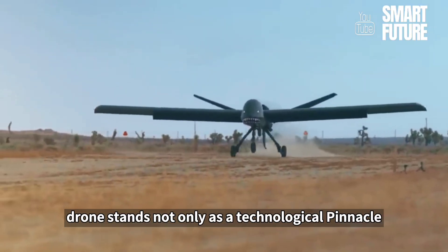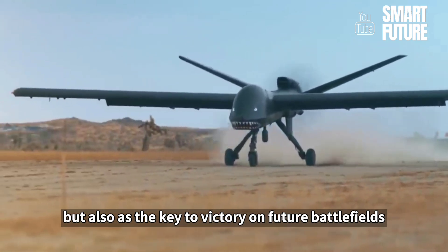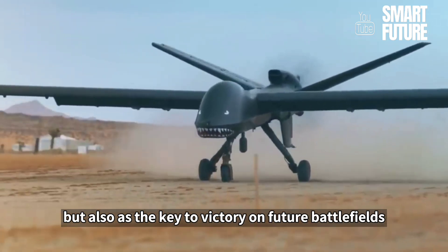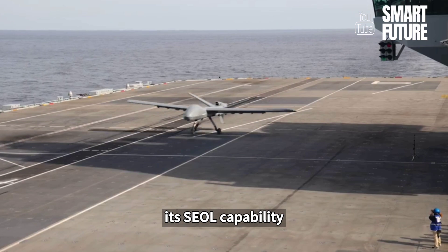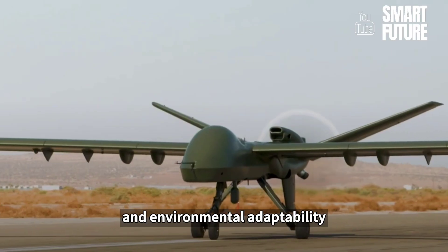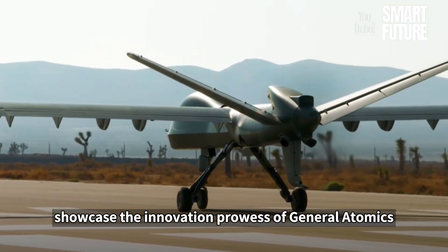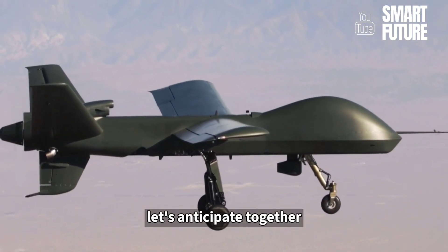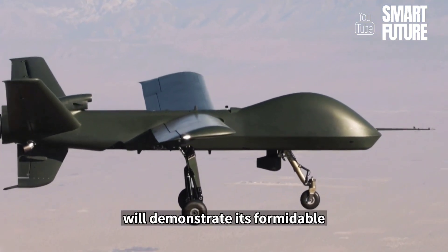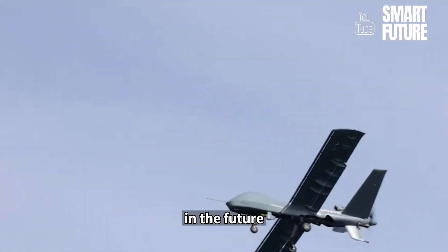The Mojave drone stands not only as a technological pinnacle but also as the key to victory on future battlefields. Its STOL capability, multifunctional configuration, and environmental adaptability showcase the innovation prowess of General Atomics. Let's anticipate how this drone will demonstrate its formidable strategic value on the international stage in the future.